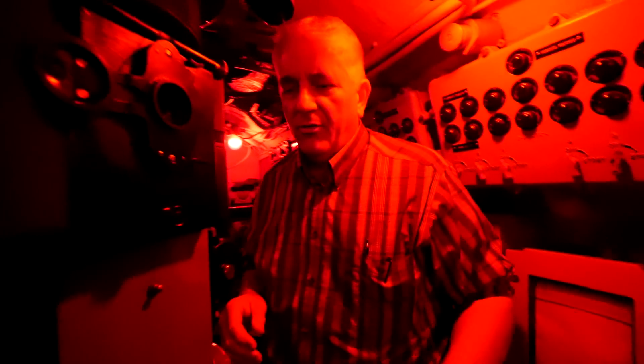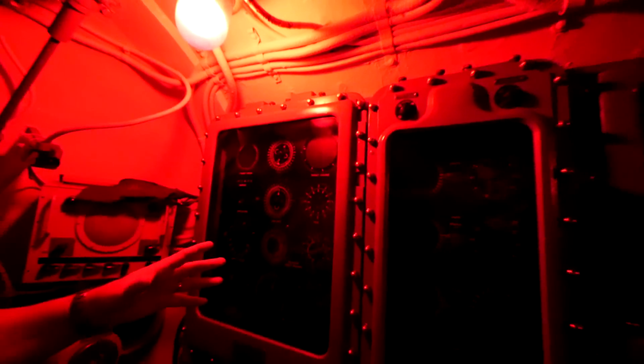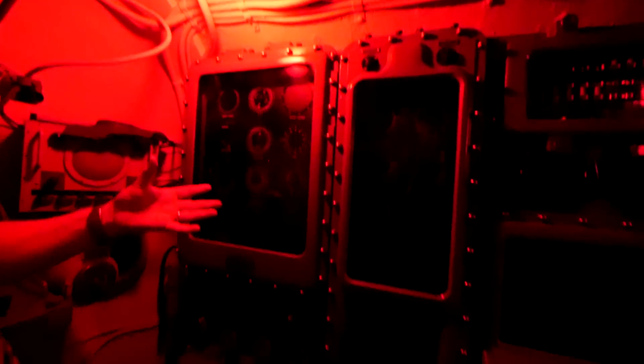These are our two periscopes. Be careful - you'll get a little water and hydraulic fluid on you because they still work but leak a little bit. This is our night or search periscope, and this is our attack periscope. This is the sonar or listening system, and this is the radar. This is the most important thing - the torpedo data computer. It's an analog fire control computer that was an amazing piece of technology in World War II. It allowed us to aim our torpedoes to hit the enemy no matter where he was.